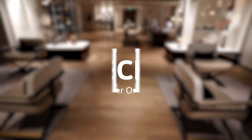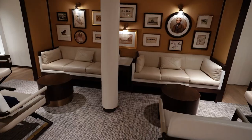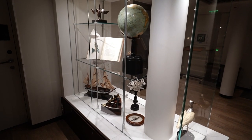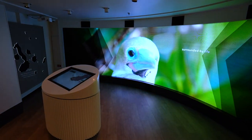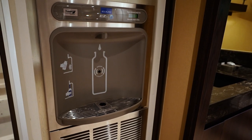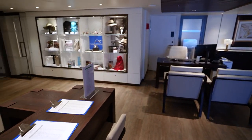Deck 3 is the lowest public deck on Silver Origin and where you will find Base Camp, a prep area for excursions. Base Camp is decorated with Galapagos-inspired artwork and features a full wall interactive screen where you can learn about all aspects of the Galapagos. At the aft side of Base Camp is a coffee station and a water fill station. At the forward side is the guest services area and shopping.